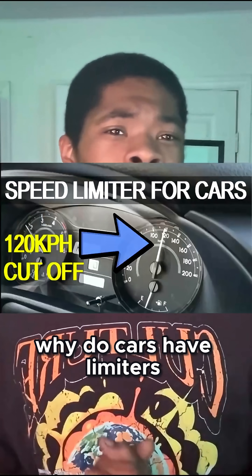So I was driving on Forza last night in an older car and the thought hit me: why do cars have limiters? You're literally scamming me. What are we talking about? So we're going to find out today.